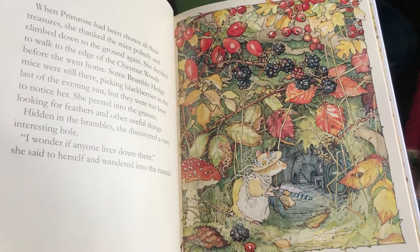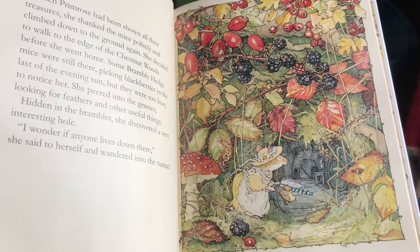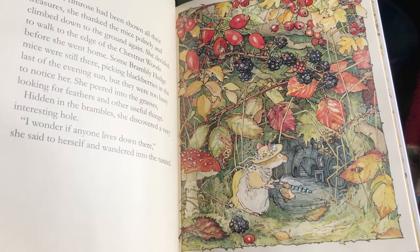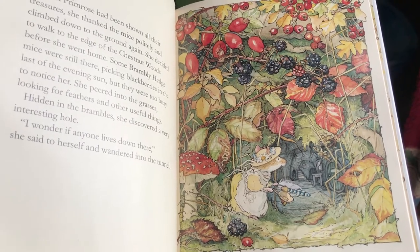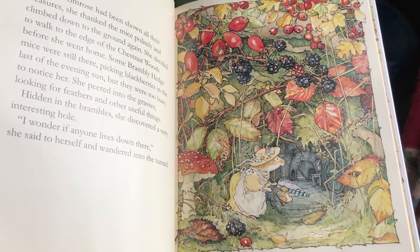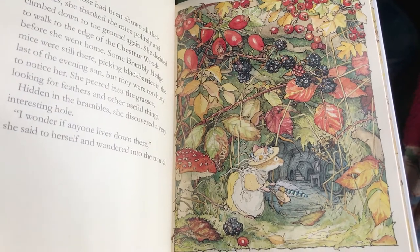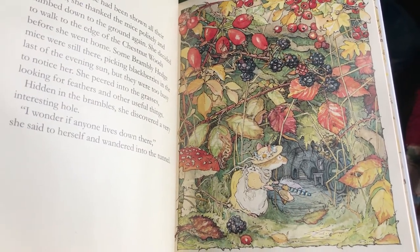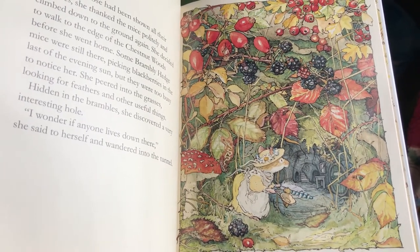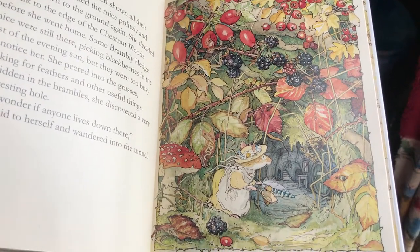When Primrose had been shown all their treasures, she thanked the mice politely and climbed down to the ground again. She decided to walk to the edge of the chestnut woods before going home. Some Brambly Hedge mice were still there picking blackberries in the last of the evening sun, but they were too busy to notice her. She peered into the grasses looking for feathers and other useful things hidden in the brambles, and discovered a very interesting hole. "I wonder if anyone lives down there," she said to herself, and wandered into the tunnel.